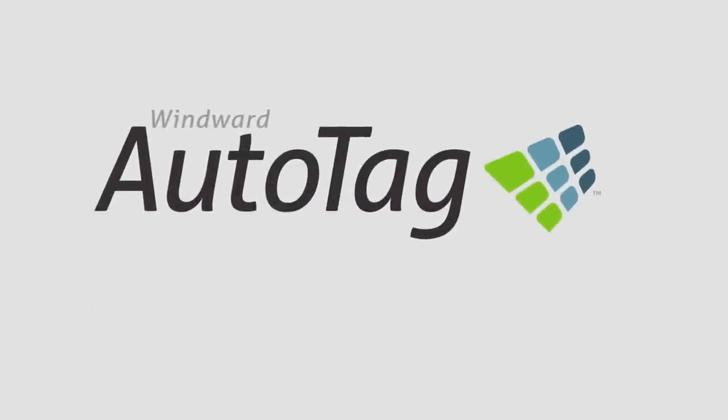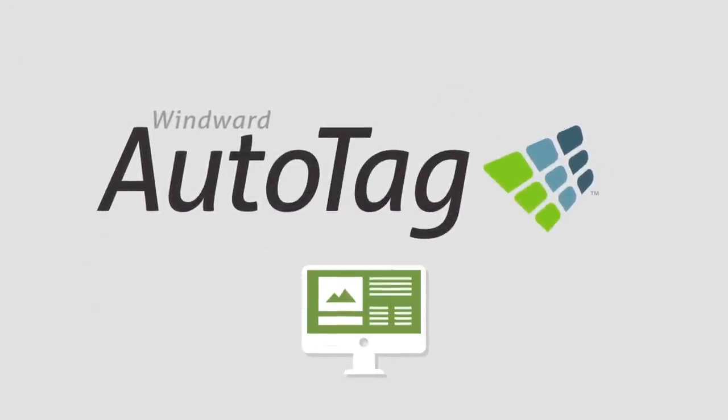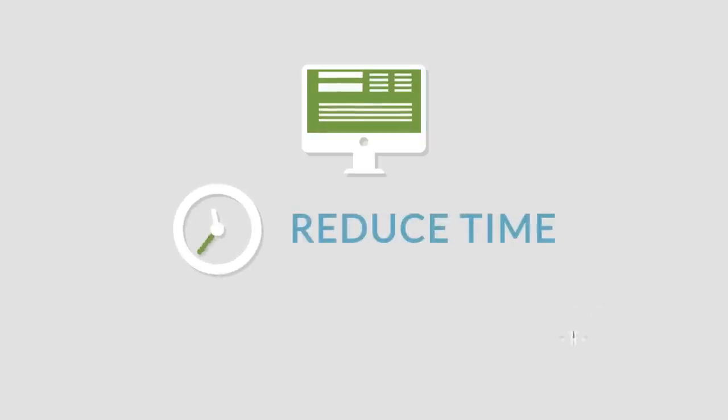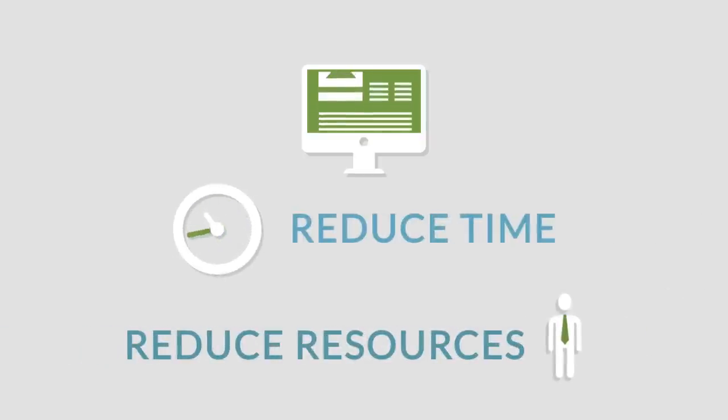But with AutoTag, a tool that puts template design into the familiar interfaces and functionality of Microsoft Word and Excel, your organization will reduce the time and resources needed to integrate reporting into your process or products, while putting reporting and document generation in the hands of those that need it most – the users.